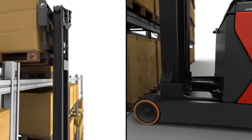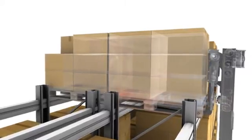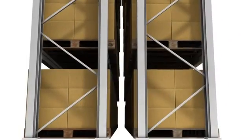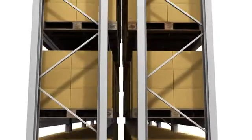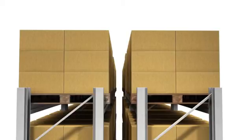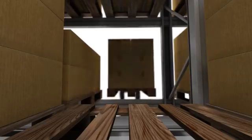Operators no longer have to be so concerned about mast and load oscillations causing damage at high lift heights, or for the chimney effect facing pallets at high lift further into the rack and, subsequently, not being able to insert the forks fully into the pallet when de-stacking. The normal, time-consuming difficulties encountered when positioning pallet loads at high lift heights are eliminated.